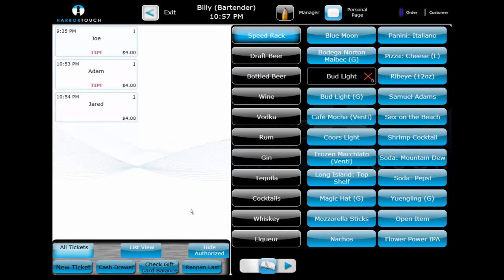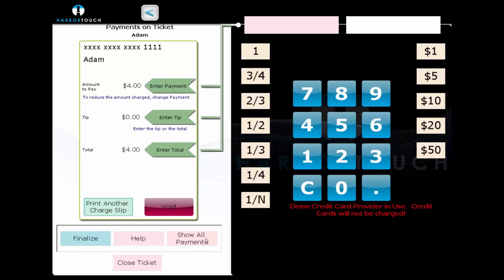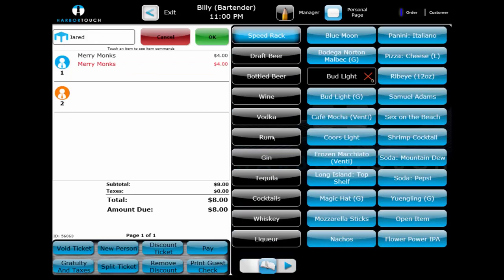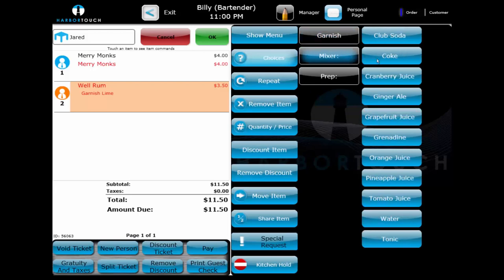To add the tip, we select the card and then select the Pay button again. From this interface, we can add a tip to the credit card transaction. Once the tip is added, the card can be finalized and will be completely removed from the interface. It's also common for bar patrons to request their last round. By selecting the previously ordered item, the item functions appear on the right-hand side, and the bartender can select Repeat. This adds another round to the ticket, saving time from ringing in the item again, and it can also be used for more complex orders requiring choices or for multiple patrons simultaneously.